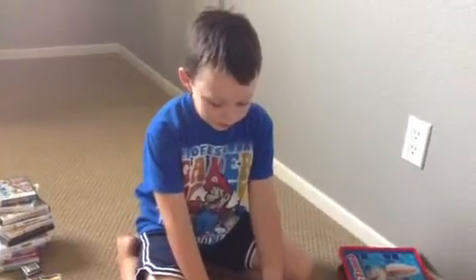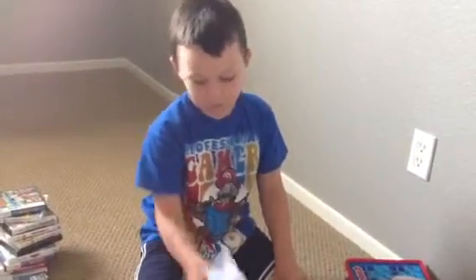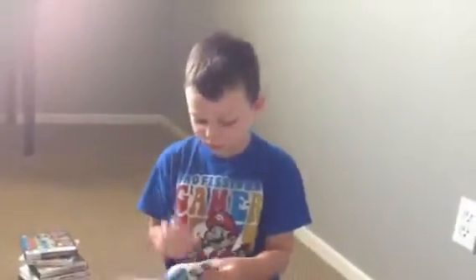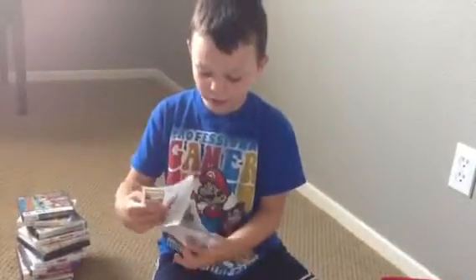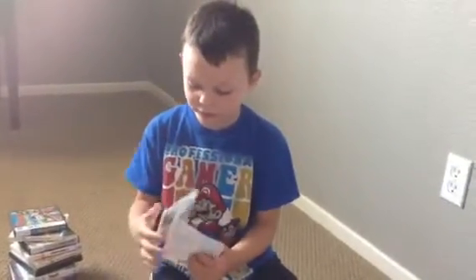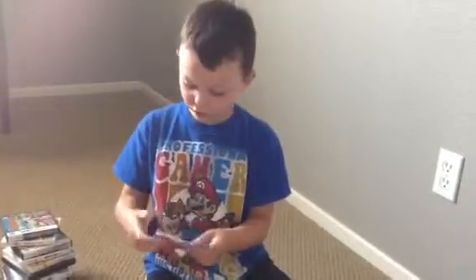Hey guys, what's up. We're going to do a NerDS video. We have these papers — this thing has shirts on it, it's shirt content, which I don't like shirt contents.